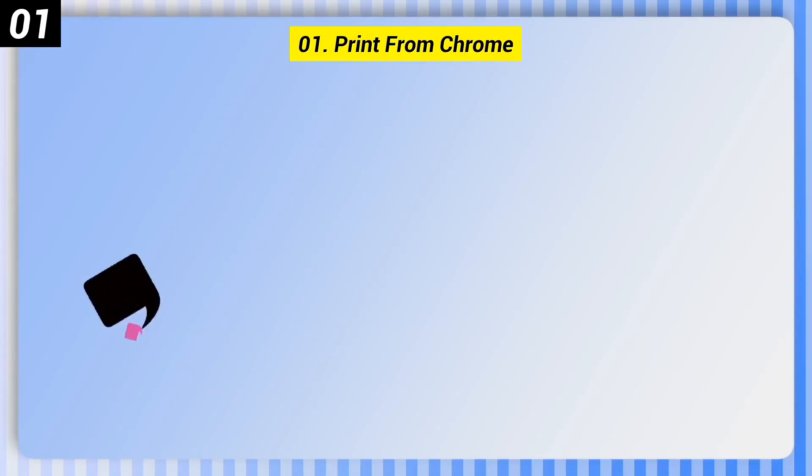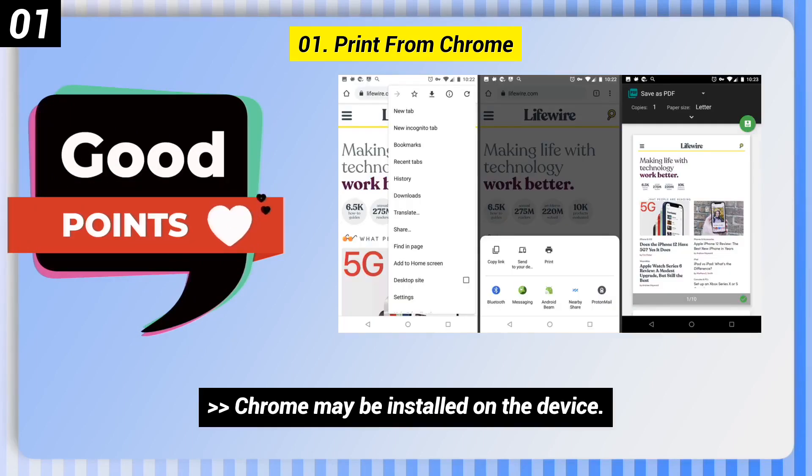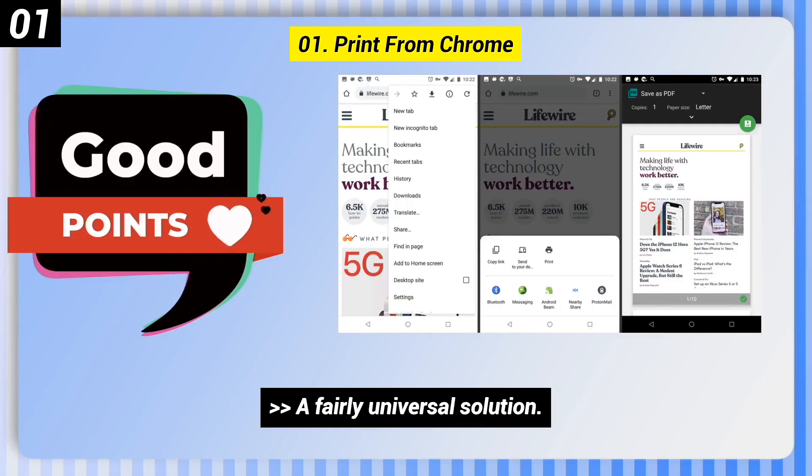Number 1: Print from Chrome. Here are some good points of this one. Chrome may already be installed on the device. It is a fairly universal solution and offers an intuitive approach.